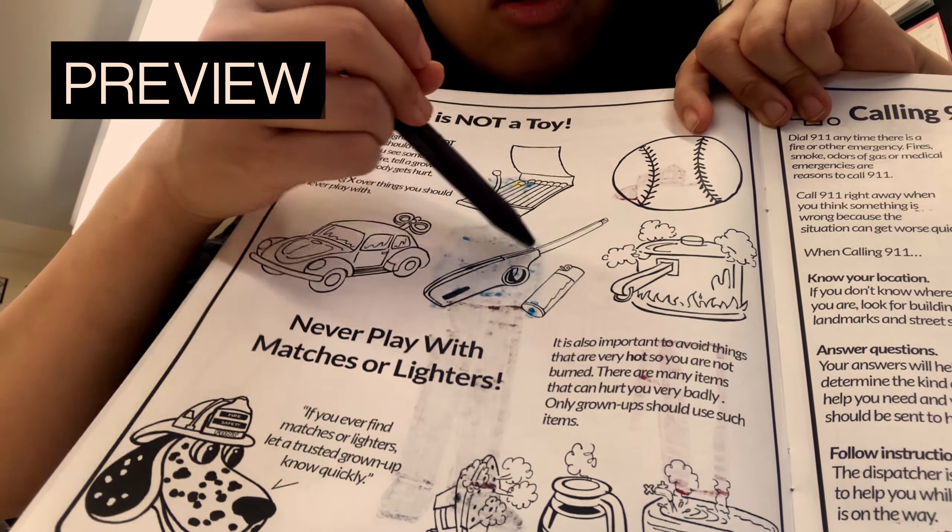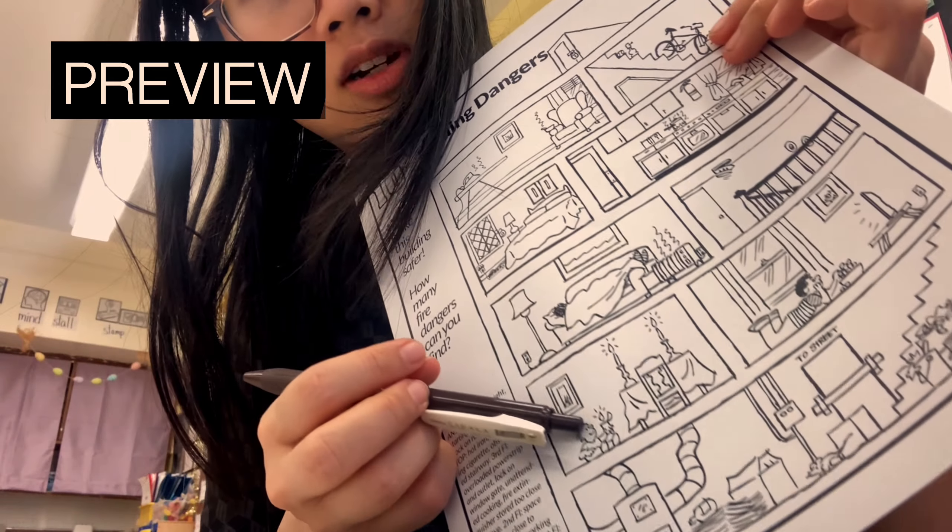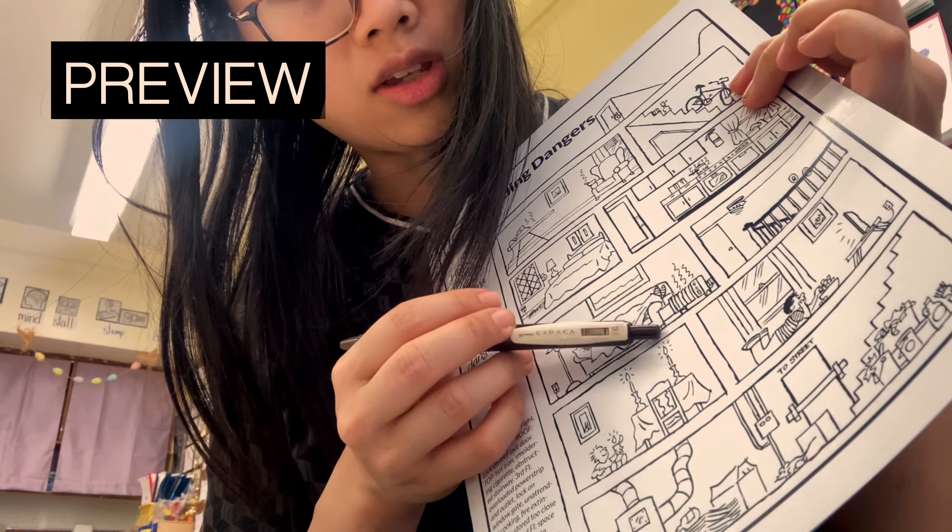It'll match a lighter. Also we have the candles — one, two, three candles.